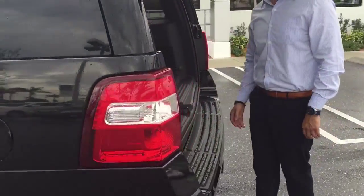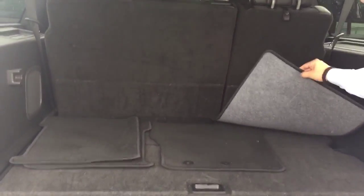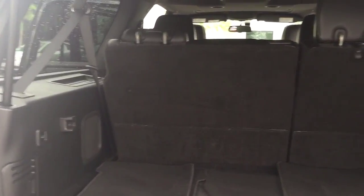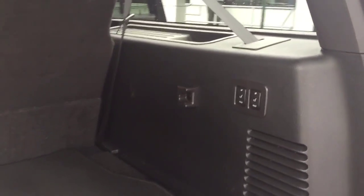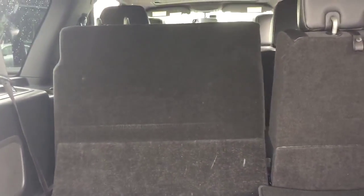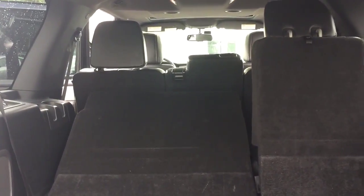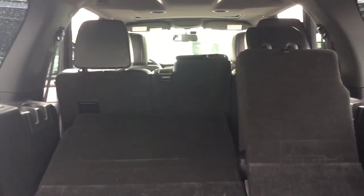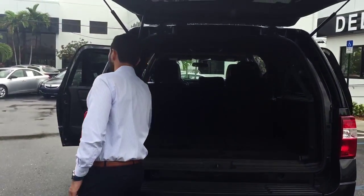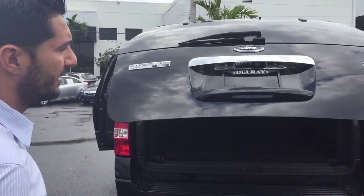Let's take a look at the cargo area of the car — very good condition. There's just a little bit of wear, which is nothing for a vehicle with 30,000 miles. Everything here is power, so it's very easy to handle. Let me close it over here so you can take a look at the tailgate — power, just with the push of a button.